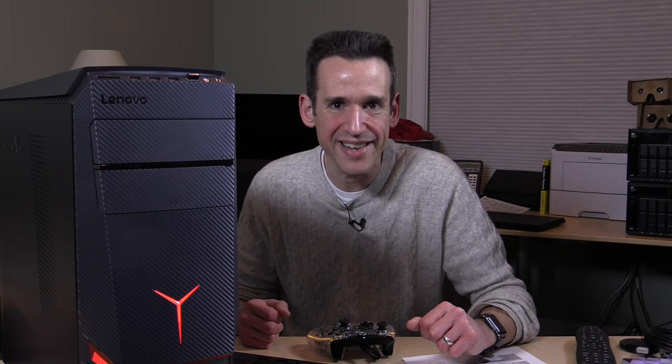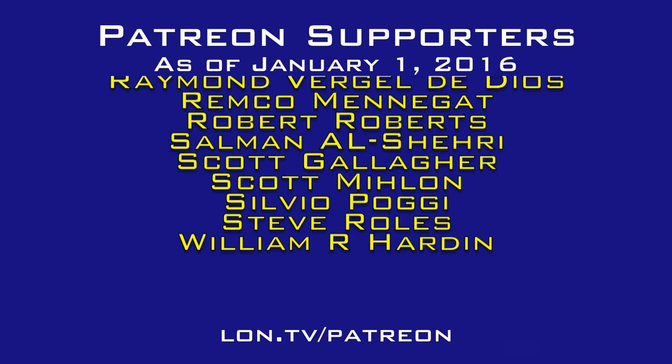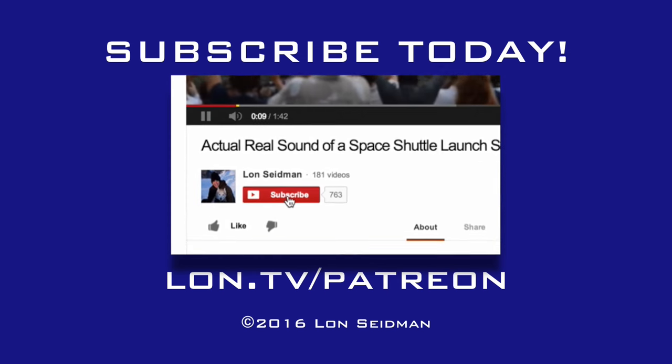This is Lon Seidman. Thanks for watching. This channel is brought to you by the generosity of my Patreon supporters. If you find the channel helpful, you can contribute for as little as a dollar a month — visit lon.tv/Patreon to learn more.